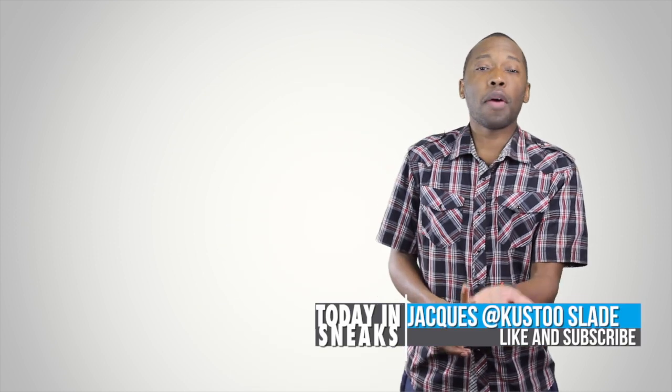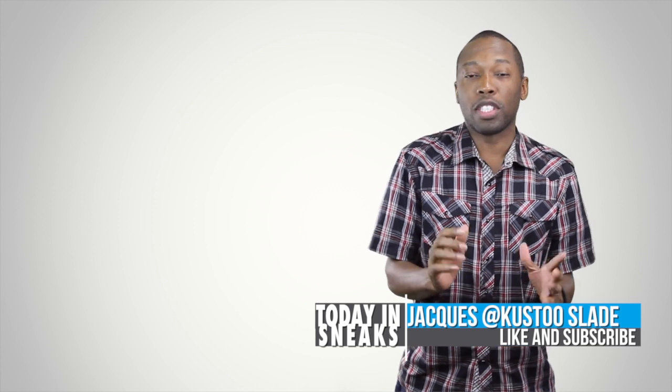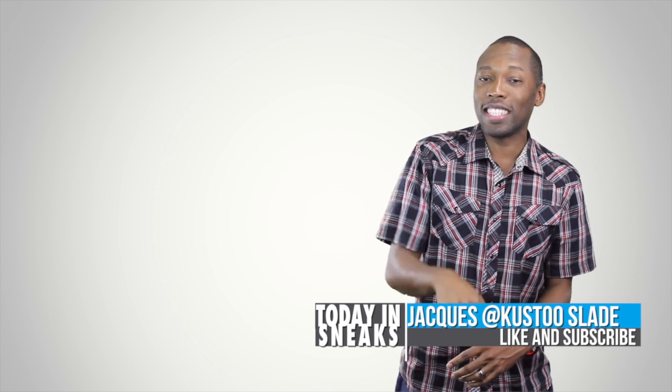Alright, well if you haven't already, make sure you like, favorite, and subscribe so you know whenever something awesome is happening on this channel. Also visit the links down in the description — it'll give you the full stories of everything I talked about today. I am your host Jacques Slave. This is Today in Sneaks, and I will see you soon. Peace.